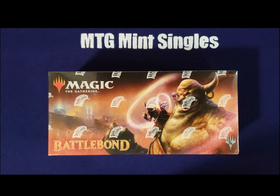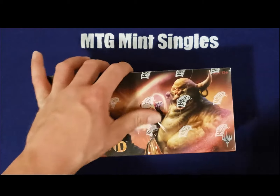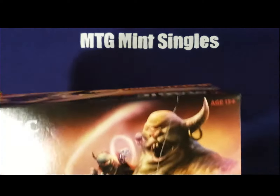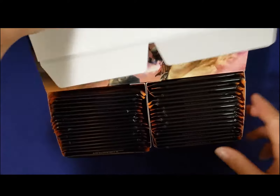Welcome back, it's Andrew with MTG Mint Singles. We're still opening Battle Bonds — still only paid about $84.99, got them from Rudy. We're still opening them up for our inventory, going to get started right away. We're going to be skipping all the commons and uncommons, going straight to the rares. I greatly appreciate you guys stopping by and watching this video with me.